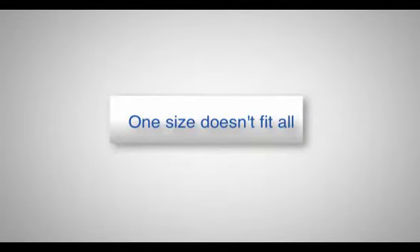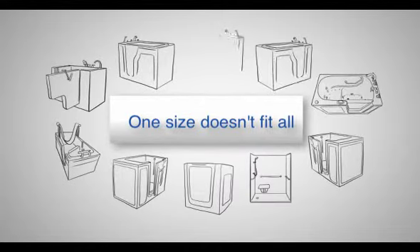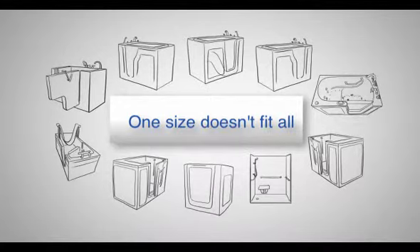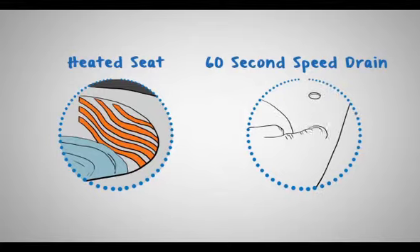One size doesn't fit all. We offer 10 unique sizes and models that can be configured to meet your specific needs. Ask about our quality features including our heated seat and speed drain.